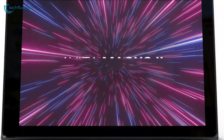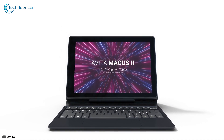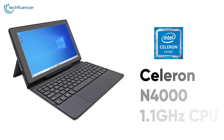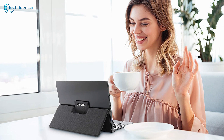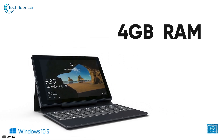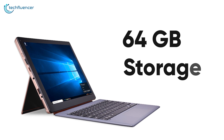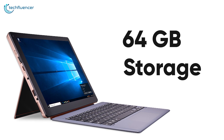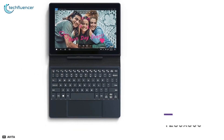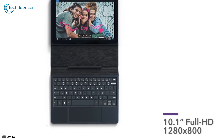Starting at number 5, we have the Magnus 2 from Avita, a straightforward Windows 10 tablet that is ergonomically built for day-to-day entertainment. It has a Celeron N4000 1.1 GHz CPU, capable of providing fair CPU power for regular browsing and streaming. It also incorporates 4GB of RAM and 64GB of storage. The 10.1-inch IPS display has a native resolution of 1280x800, which is quite awesome at this price point.